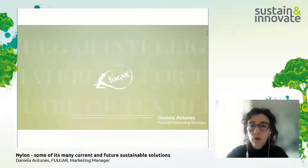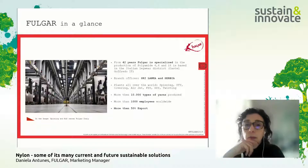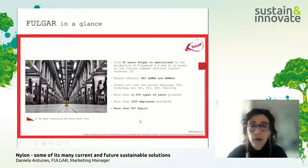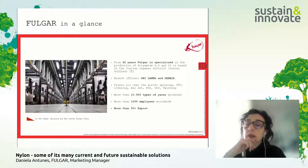I'd like to share about Fulgar. We spin polyamide yarns. We are a company with more than 40 years, based in Italy. We have plants in Italy with spinning and texturization, and we also have plants in Sri Lanka and Serbia, an important stockhouse with a sales team in Turkey, close to Istanbul. We produce more than 10,000 types of yarns — everything is polyamide. We have more than 1,000 employees in the group, and exports represent more than 50% today.